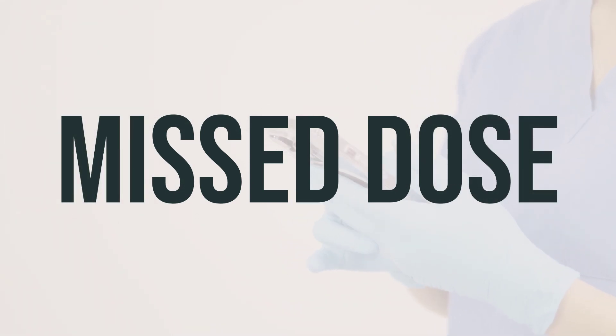If you are taking VP-Vit-Rx regularly and you miss a dose, take it as soon as you remember. If it is near the time for your next dose, skip the missed dose and take your next dose at the regular time. Do not take a double dose to make up for the missed one.